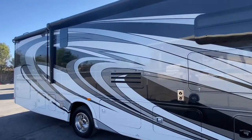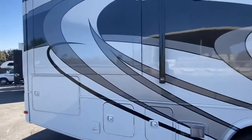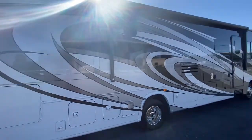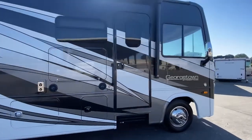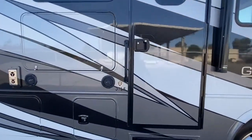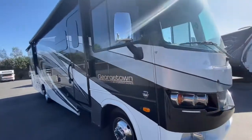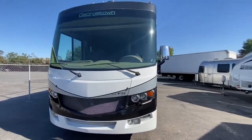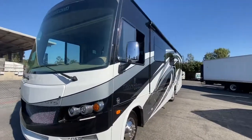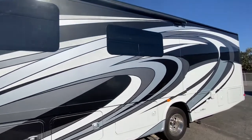I want to show you the outside before I put the slides out. The model number is a 31L5 — that is the floor plan. You will see in a minute what the floor plan looks like. It's in perfect shape, nothing wrong with it. 2018, in perfect shape. Okay, a little bit about the outside.